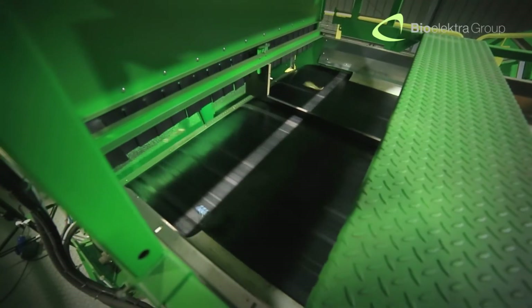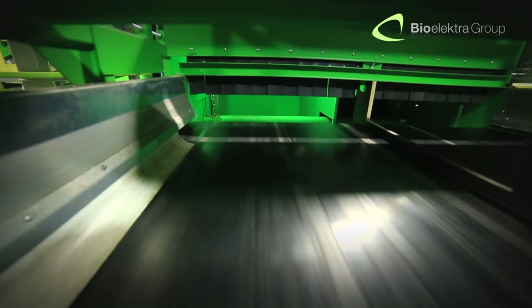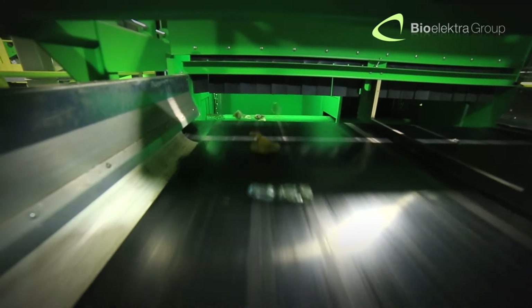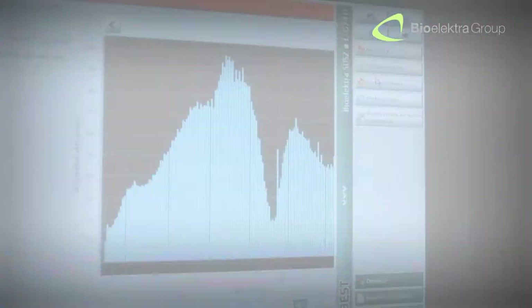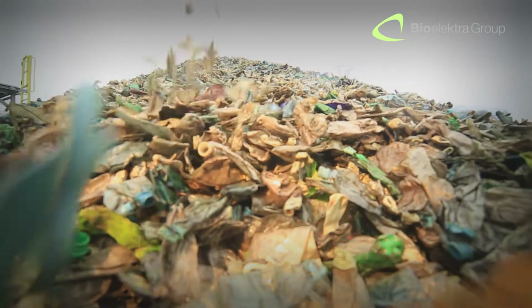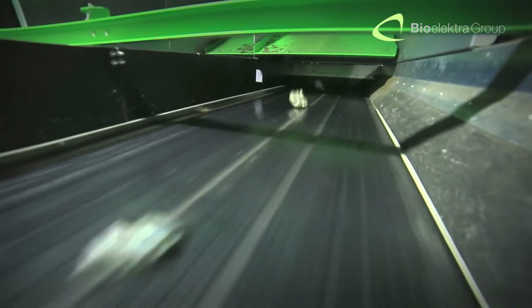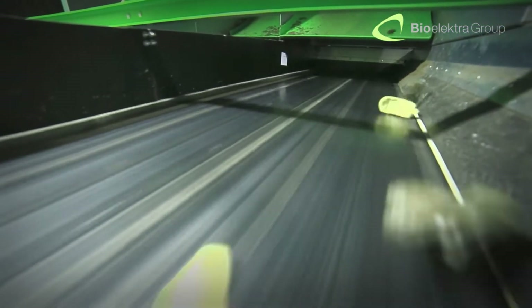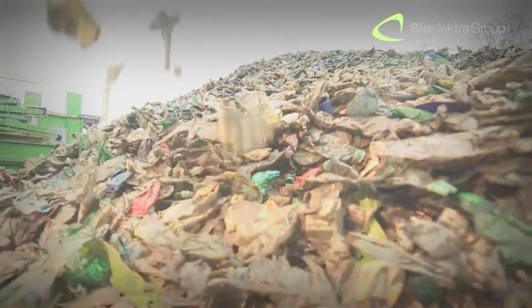The most demanding unit in the technological process of separation is the set of optical sorters. The NIR optical sorter, designed to separate plastics from mixed waste, fully isolates the following fractions: colored and transparent PET, which are plastic bottles and containers; the PP fraction, which is polypropylene; and other plastics, polyethylene and polystyrene.